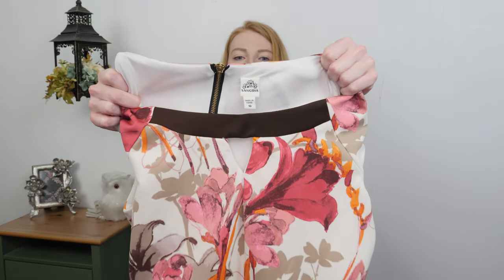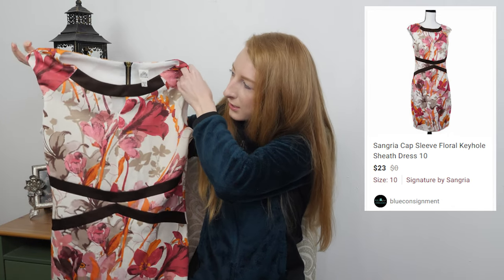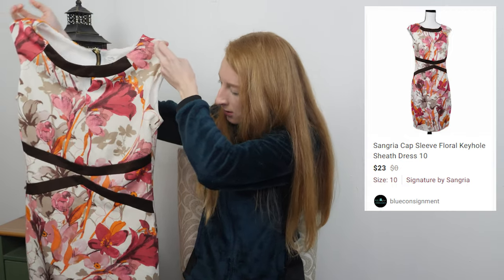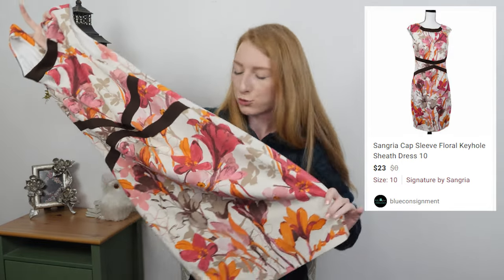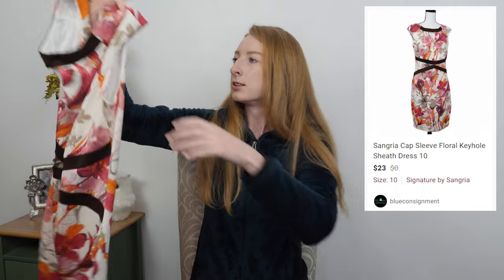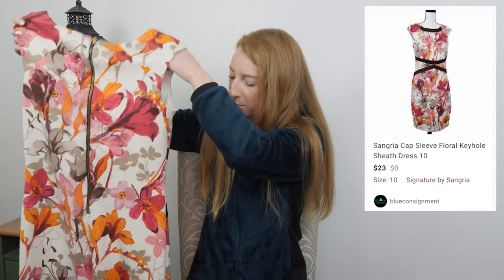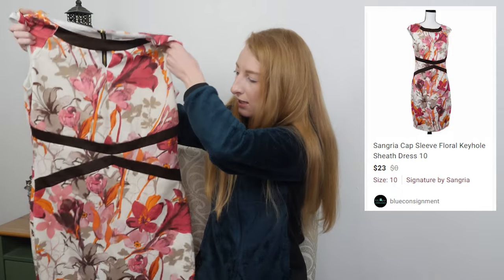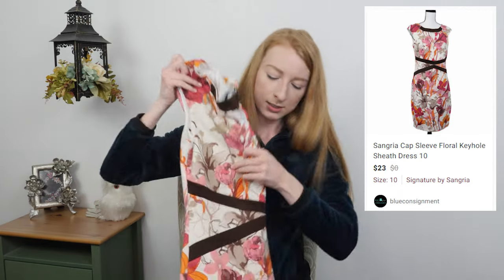This is a Sangria — sometimes listed as Signature by Sangria. It's just a floral sheath dress with fairly thick material. It will only go for about $15 to $18. This brand isn't very expensive, but if I really like the style and think it will sell, I'll pick it up for a dollar because they're pretty nice dresses and I've sold this brand before — it just doesn't go for a ton.